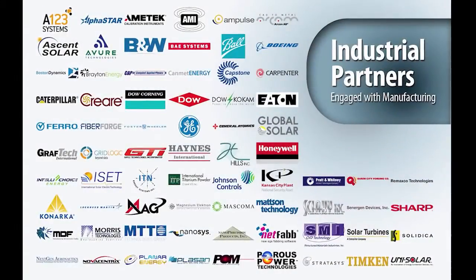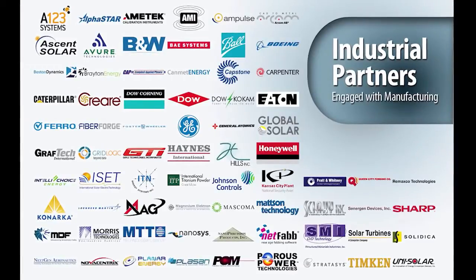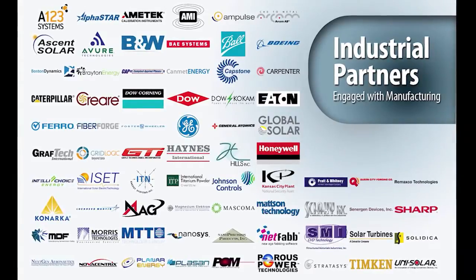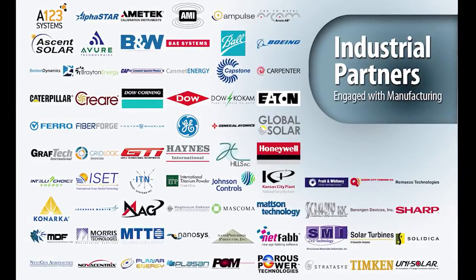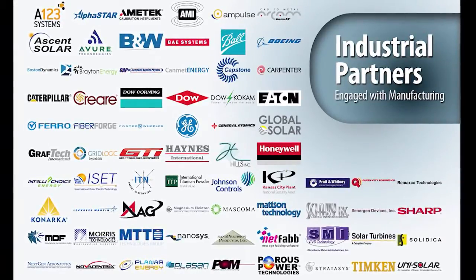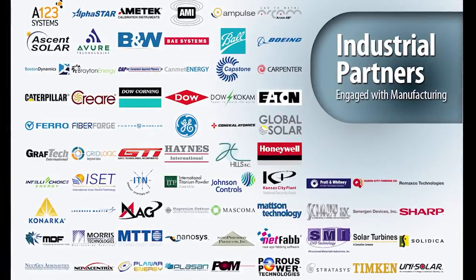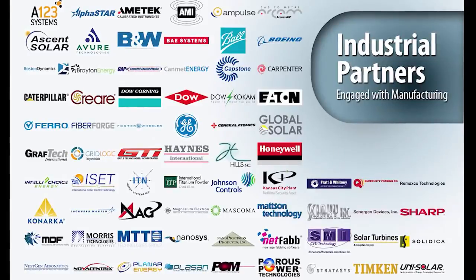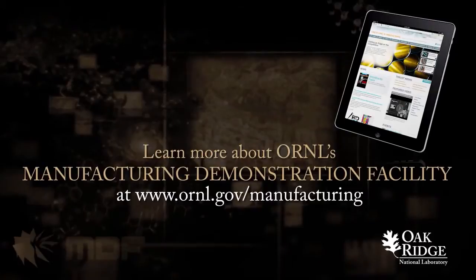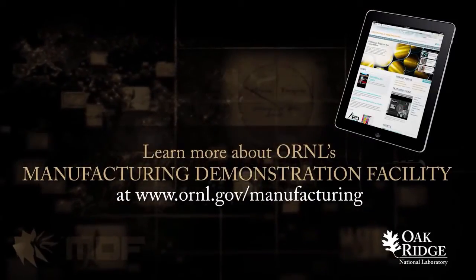Advanced manufacturing will provide the basis for high-quality jobs for Americans and sustain U.S. competitiveness in the 21st century. The Advanced Manufacturing Program at ORNL, in collaboration with industry, provides a fertile environment for innovation to ensure that new technologies and design methodologies are developed in the United States and that technology-based enterprises have the infrastructure to flourish here. Learn more about ORNL's manufacturing demonstration facility at www.ornl.gov/manufacturing.